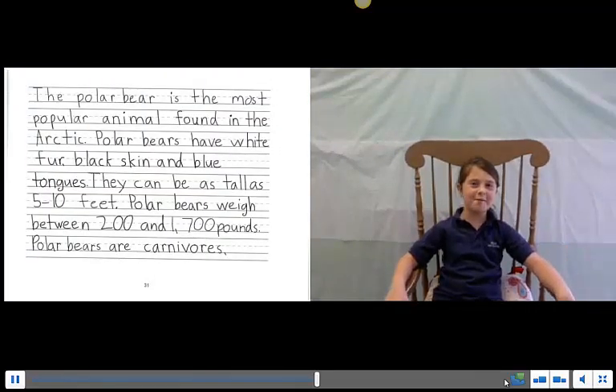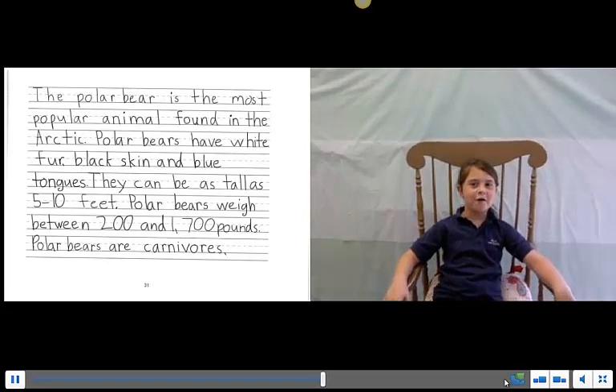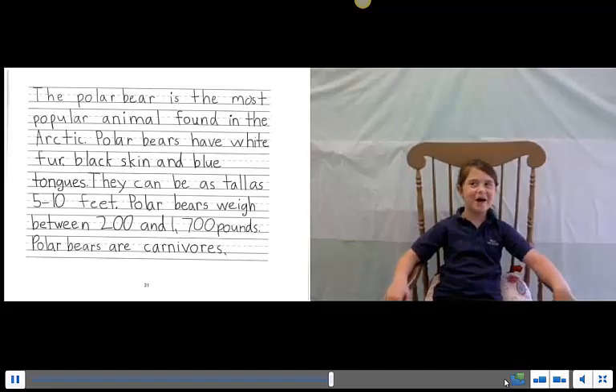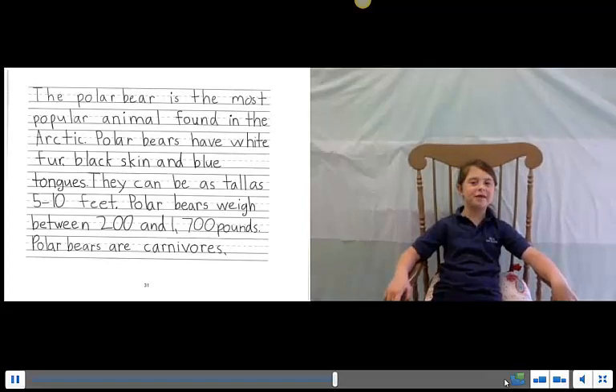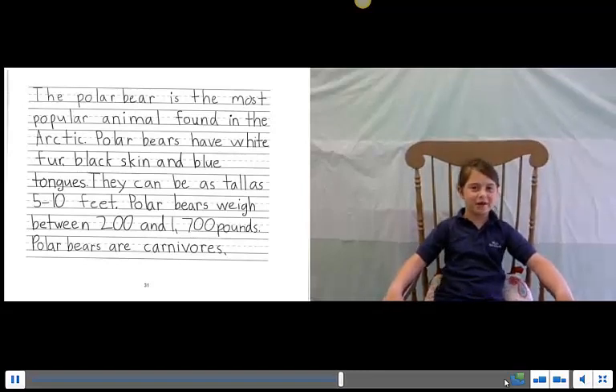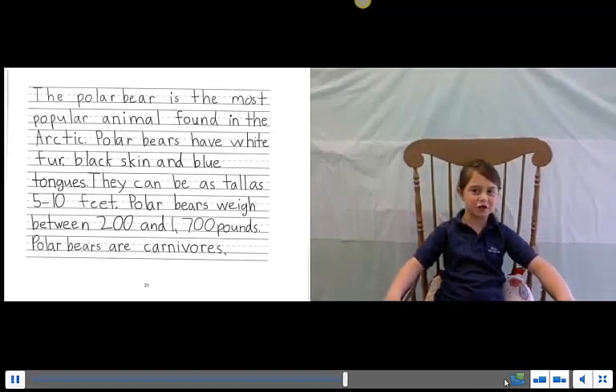The polar bear is the most popular animal found in the Arctic. Polar bears have white fur with black skin and a blue tongue. The polar bears weigh between 200 and 1,700 pounds.